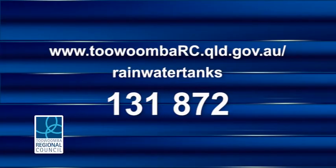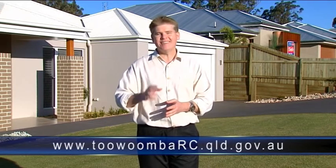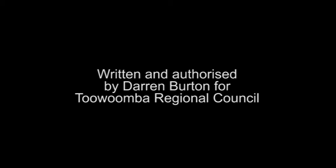For more information, please go to Council's website or give us a call on 131 872. And that's it for today's program. Please join me next time when I bring you more news and community information from Toowoomba Regional Council. I'm Darren Burton. I'll see you then. Written and authorised by Darren Burton for the Toowoomba Regional Council.